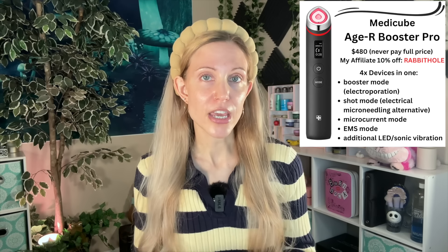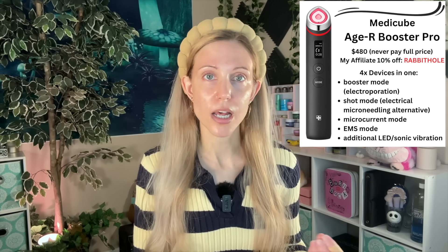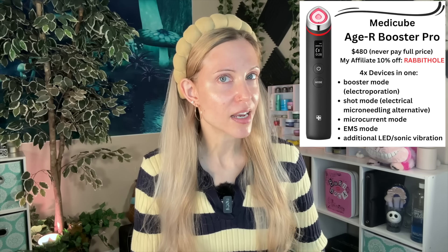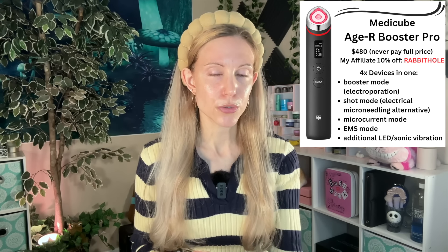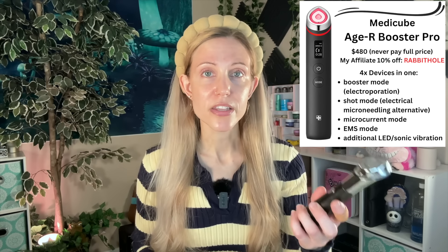On MediQ's Instagram posts I saw a lot of people saying they were very upset that MediQ released this because they had just bought either the original Booster or the AirShot, and here's the Booster Pro proclaiming to be a 6-in-1 device. One thing to know is that this is always going to happen with tech — I've seen it happen with the Zip, where people were frustrated that they bought the Zip GX and then the Halo came out for less money. It's just how it goes. At the same time, I do feel MediQ US should have made this information a little more out there and let people know this device was coming.